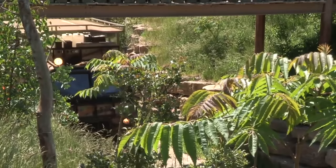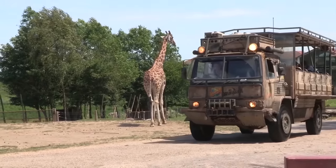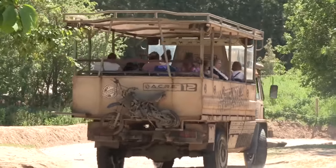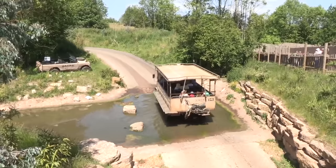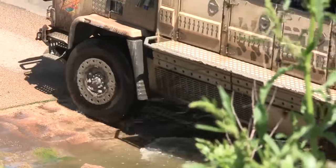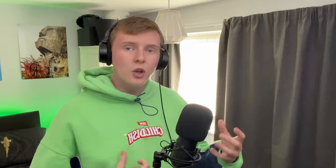Number 12 is Zufari, a jeep journey into the fake African plains — and what a safari ride this is. It's a lovely little excursion from the rest of the park. You've got all these big rides and thrilling 40-mile-an-hour roller coasters, but it's nice to just sit in a safari jeep and go round and see the giraffes, the rhinos, the camelopards...